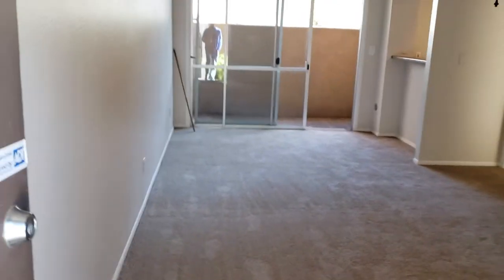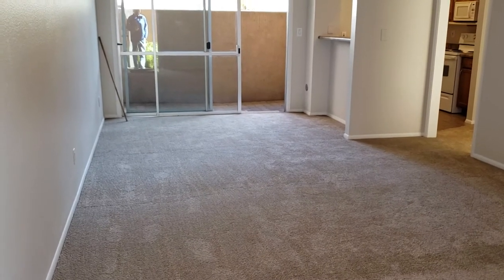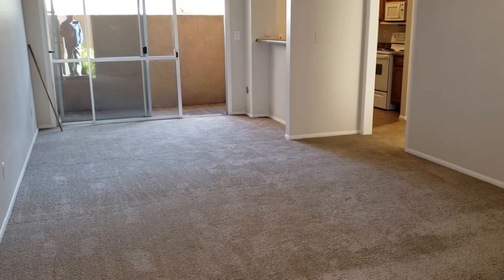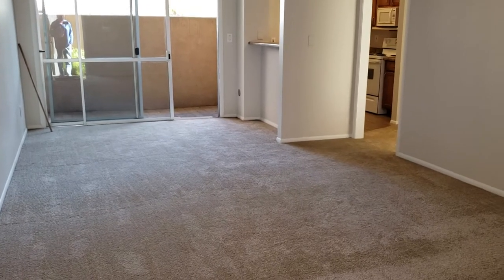Hey everybody, Bill Ainelli, Ainelli & Associates Real Estate. Happy New Year. I'm going to take you through our new listing right downtown Phoenix, off of Camelback and 10th Street — it's actually Coulter and 10th Street. It's called the Colony Condominiums. Let's go inside and take a look at this.